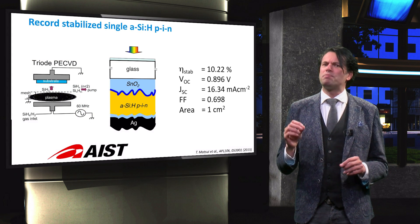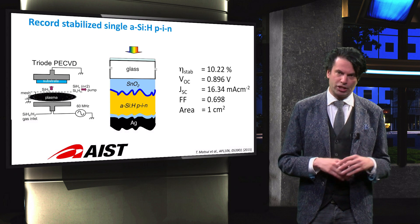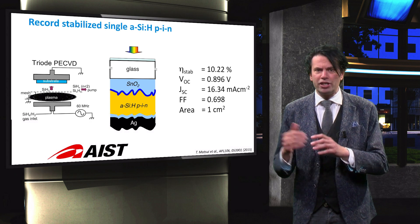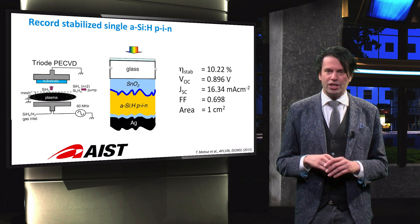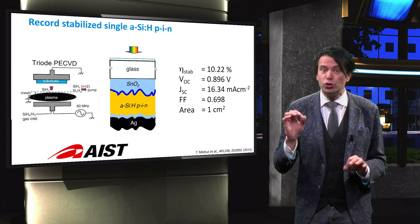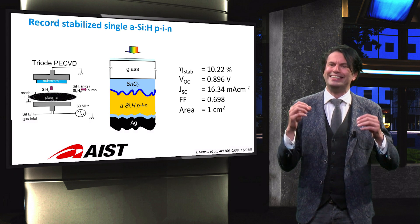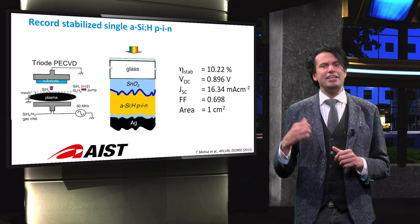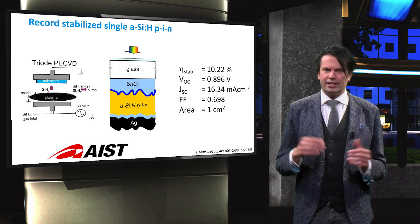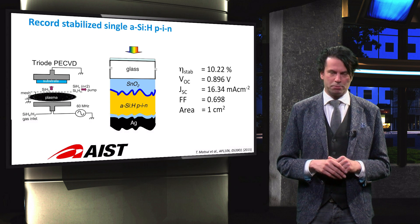A similar result has been obtained at AIST in Japan, as we already discussed in the video on the light-induced metastable defects in amorphous silicon. The difference between the architecture of the cell processed at AIST with that of Jülich is that the cell shown here has a conventional zinc oxide-silver back reflector, and secondly, the intrinsic amorphous silicon is deposited using the triode PE-CVD method. This method results in denser, high-quality amorphous silicon. As can be seen from the external parameters, the optical performance is slightly less in reference to the Jülich cell — 16.3 mA per cm² versus 17.2 mA per cm².